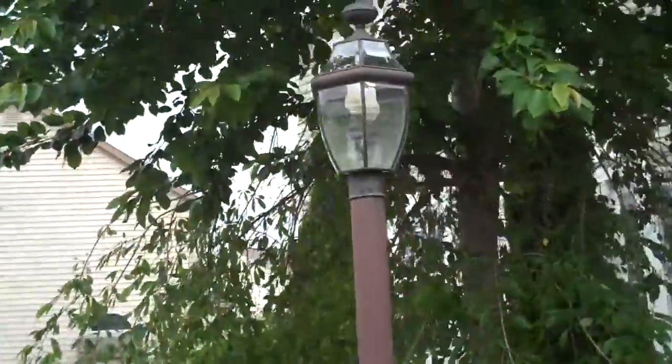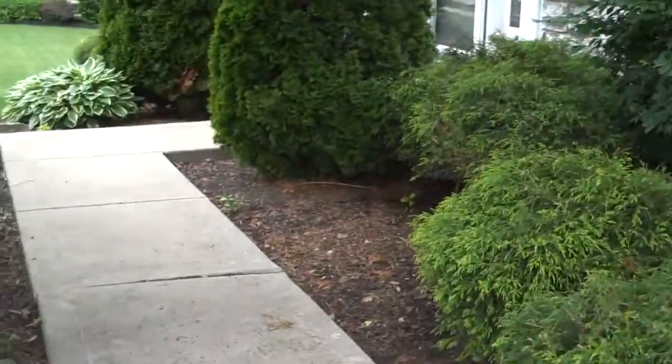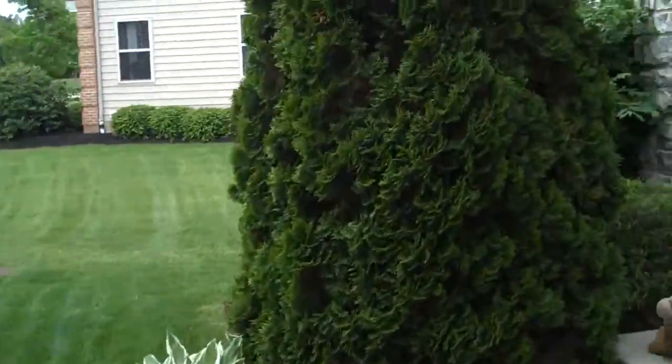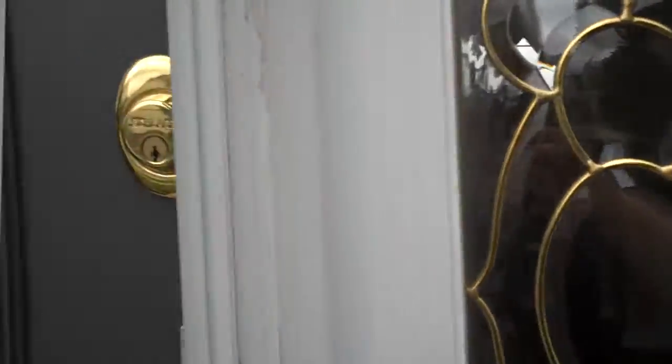It's in the Olentangy School District. As you can see, it's got mature landscaping. We'll go inside and take a look at this lovely home. It's got an open foyer with a beautiful glass door.